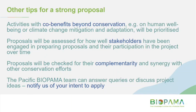Some tips for a strong proposal: activities that have co-benefits beyond conservation will be well regarded. Proposals will be assessed for how well stakeholders have been engaged — both in developing your proposal and how they'll be participating in the project over time. Proposals will be checked for how well they complement existing initiatives — if they're building on projects that have just ended, or complement them without duplicating effort, that's what we're looking for. Please let us know if your organisation intends to apply and we'd be happy to talk to you about your proposal.